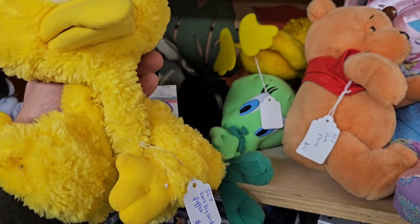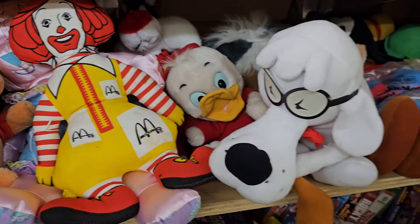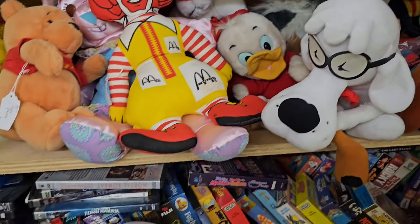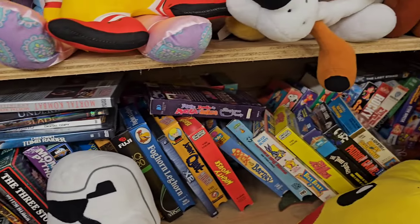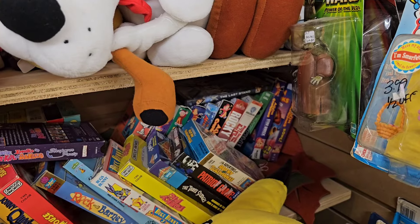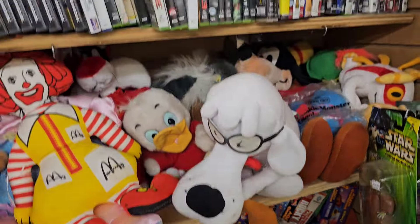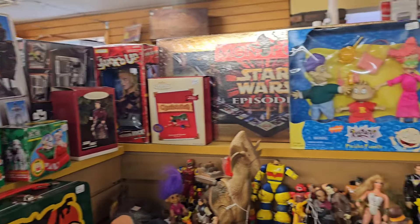Big Bird Puppet - 2003. Ronald McDonald and some other plushies. Some games and movies - VHS, Rocky, I think I see Rocky back there. So nothing that I need but still pretty cool.